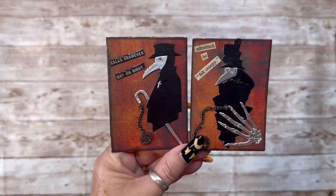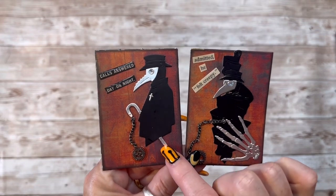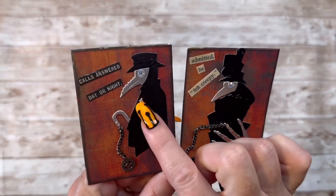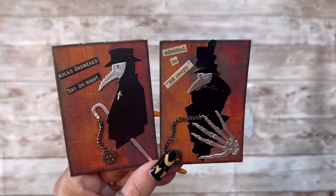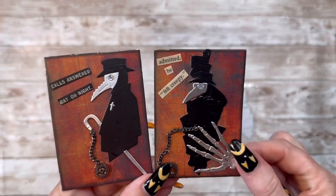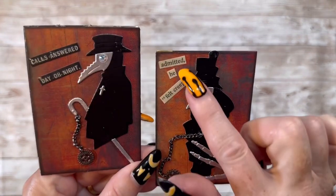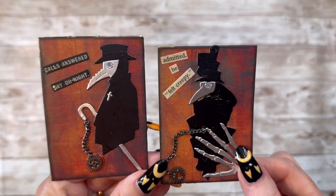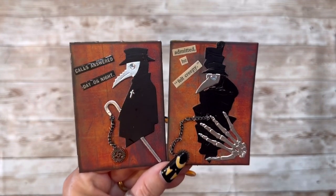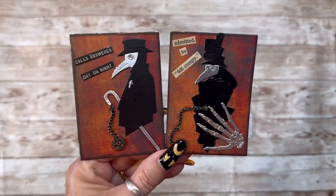As spooky as these little guys are, the first one says 'Call answer day or night' and has a cane. I put a chain, a little gear, and some bling in his eye. The second one has a skeleton hand with a chain and a little gear, and it said 'Admitted he felt creepy.' These little guys are definitely creepy, but I love the way they turned out — super vintage.